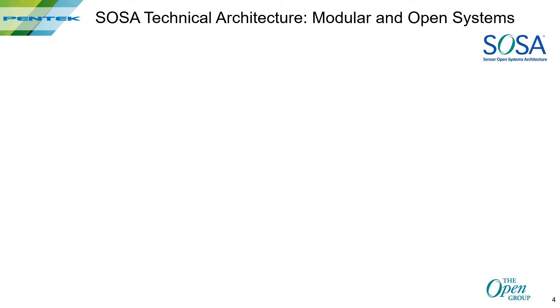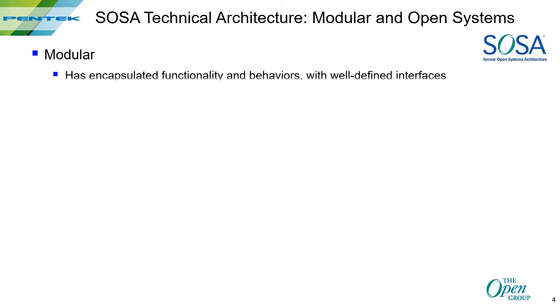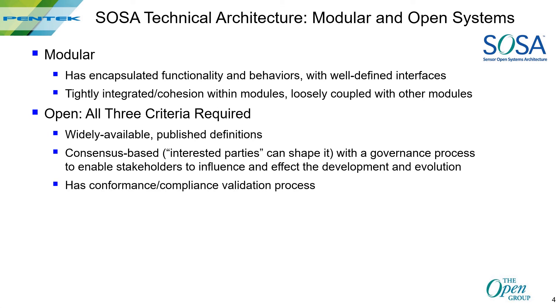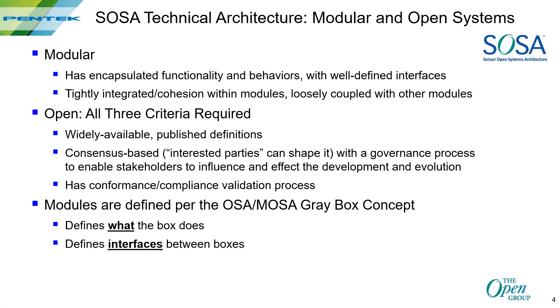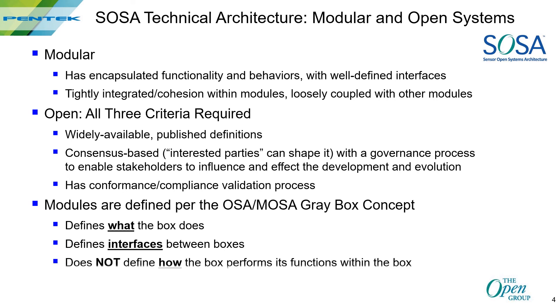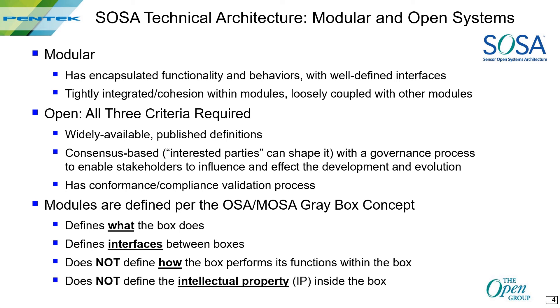One of the major roles of SOSA is defining the SOSA technical architecture and following MOSA principles. First, it must be modular, with each module having a well-defined function and interface — tight, efficient functions inside, but easy to connect to other modules. It must be open in three different ways: based on widely published standards, governed by consensus, and validated by a formal compliance process. SOSA modules follow the gray box concept: it defines what the box does and the interfaces between the boxes, but does not exactly define how the functions are performed within the box. This protects the intellectual property within the box while still allowing competition.